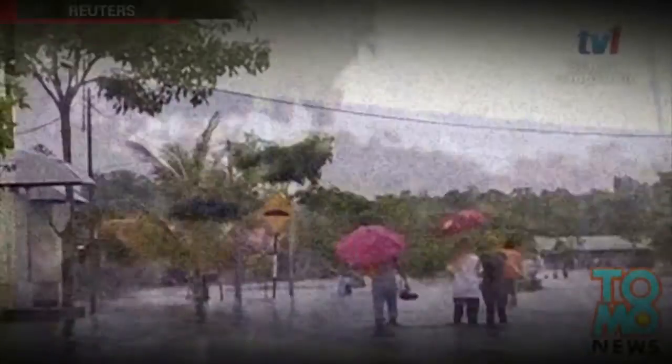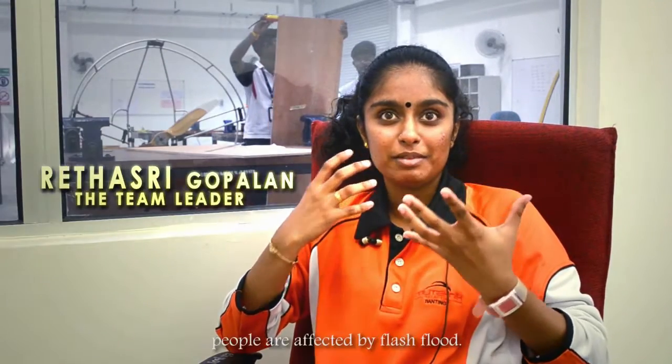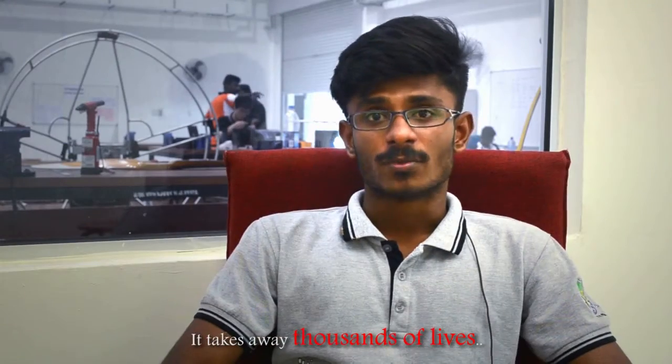The only way to see the scale of the latest floods in Malaysia is from above. Flash floods are a natural disaster that occurs every year. A lot of people are affected by the flash floods — it takes away thousands of lives every single year.